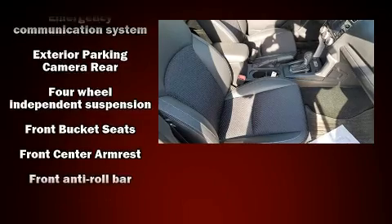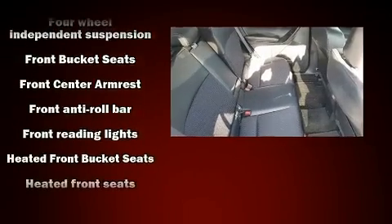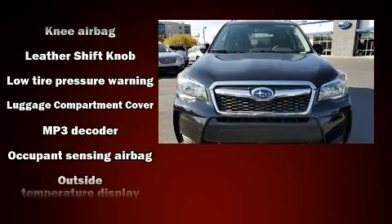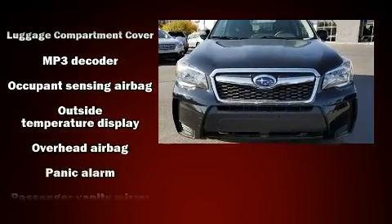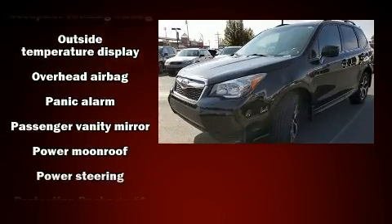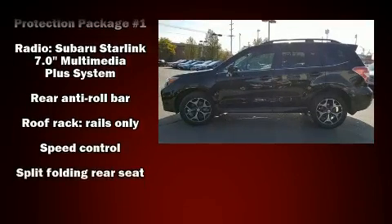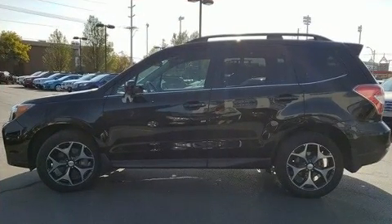Passengers are protected by various safety and security features including dual front impact airbags, front side impact airbags, traction control, a security system, an emergency communication system, and four-wheel disc brakes with ABS. Brake assist technology provides extra pressure when applying the brakes.